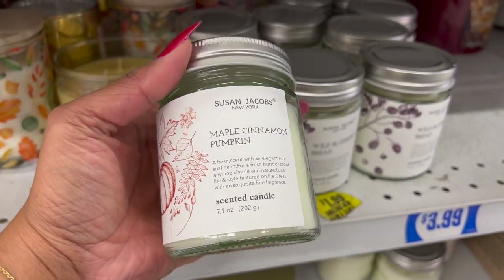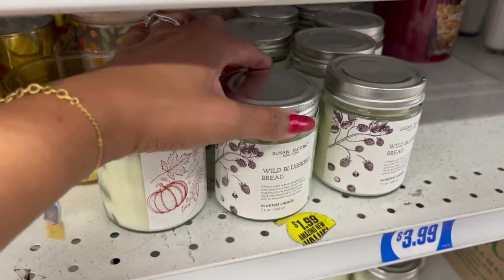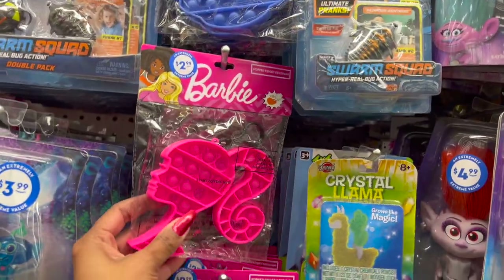Also look new — $3.99, single-wick candles. They have maple cinnamon, pumpkin, and wild blueberry bread scents for $3.99.